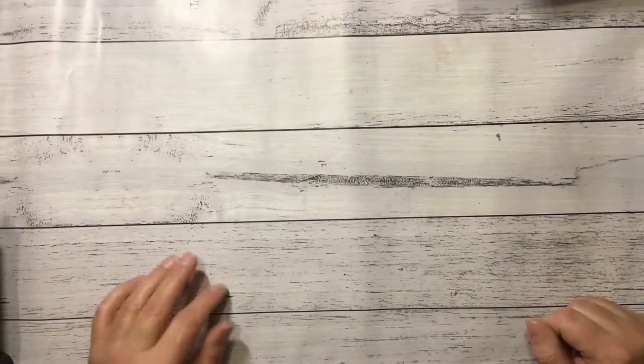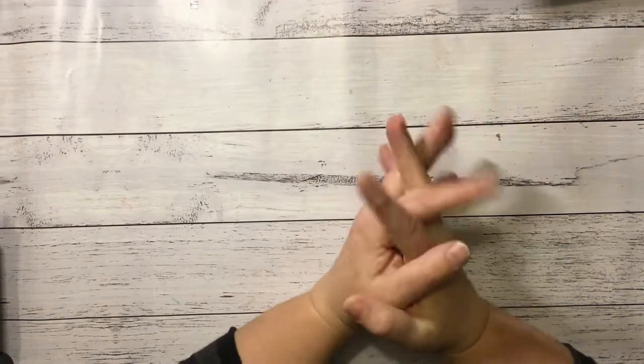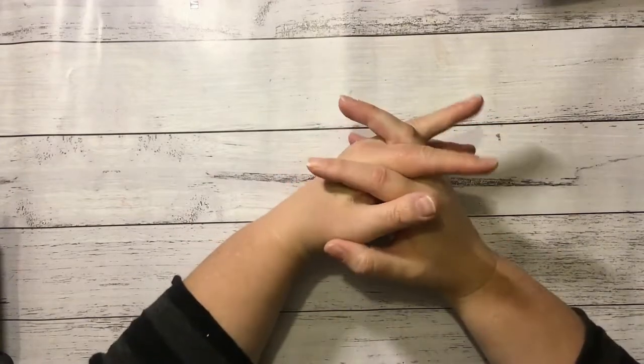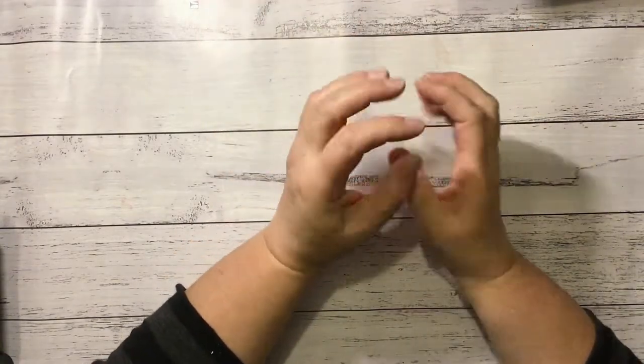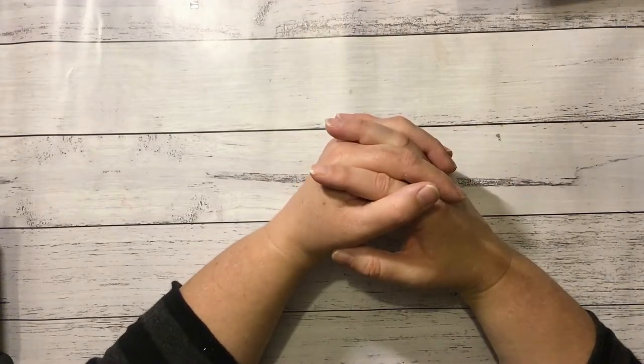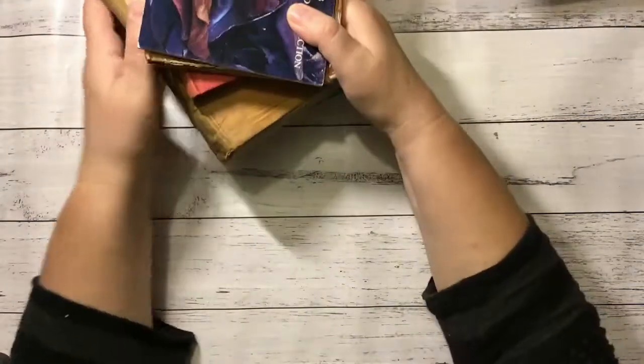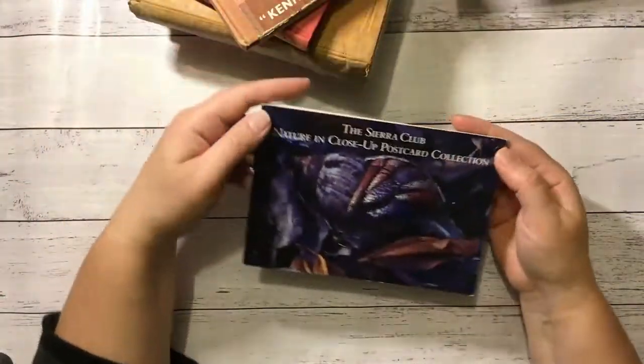Hi everyone, it's Nat here, hope you're all doing well. So I am on with a massive book haul to show you guys. It would have been even bigger but I've sorted out the more interesting ones from the rubbishy ones. So without further ado, I'll get started with this little pile here first. These are a mix of ones from the recycling bins and ones that I've purchased.